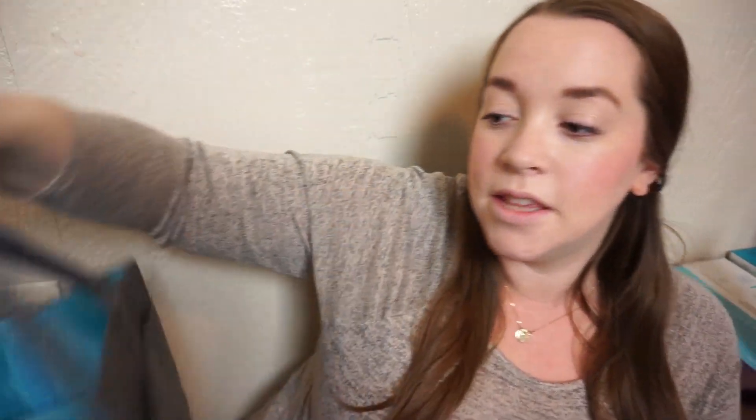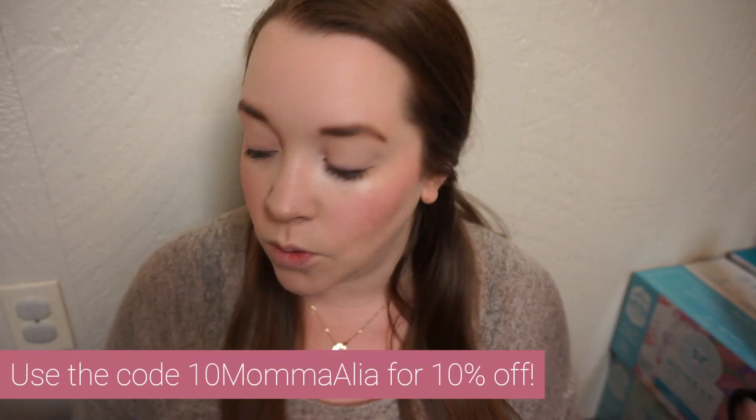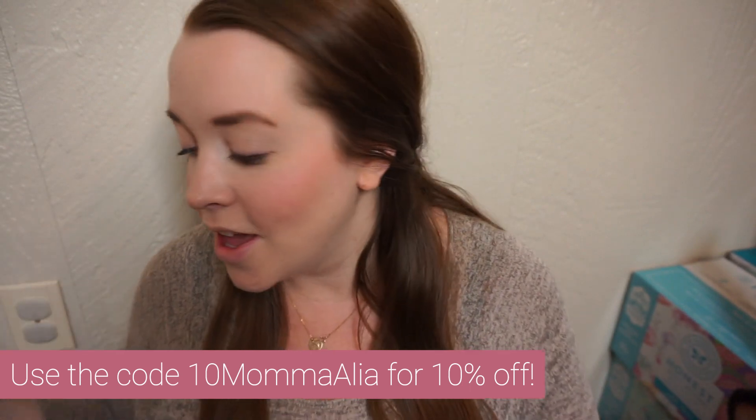Now moving into what companies sent me — all of these will have reviews coming. First is the Molly Ollie diaper caddy, which I showed on Instagram and have been dying to break into. It has a little pocket, a divider to organize how you want, and is a nice felt structured quality caddy. I don't know what happened to our old one. These are available on Amazon and I have a promo code to share — I'll put it on screen.